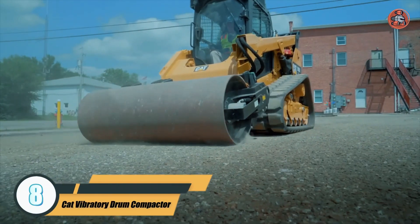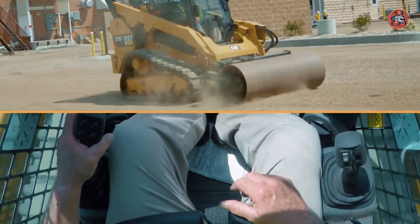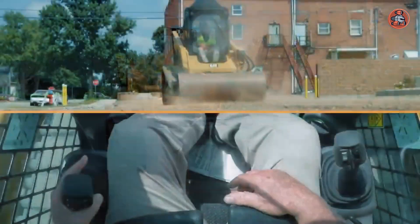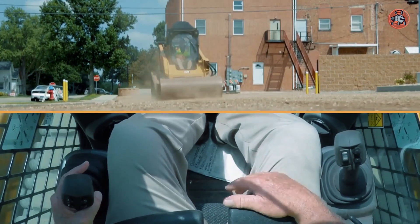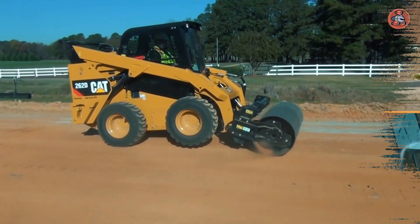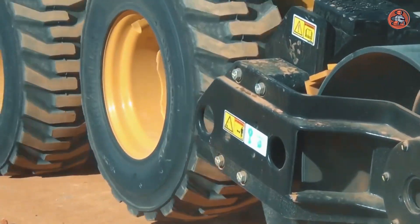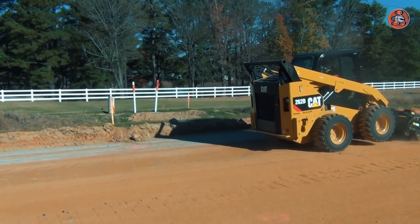Number 8: CAT Vibratory Drum Compactor. The CV18B Vibratory Drum Compactor from CAT is a versatile machine designed for compacting tasks in various industries. It features a compact size and agile maneuverability, making it suitable for use in tight spaces and uneven terrain. The drum measures 46 inches in width and 28 inches in diameter, providing a large compaction area for improved productivity. Its vibratory system delivers high frequency and amplitude to ensure thorough compaction of materials including soil, gravel, and asphalt. The CV18B also includes safety features such as a backup alarm, a seatbelt, and ROPS for the operator's protection.